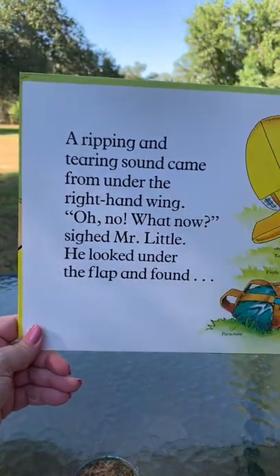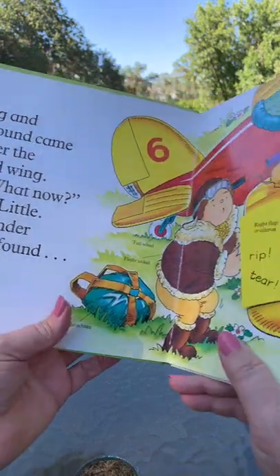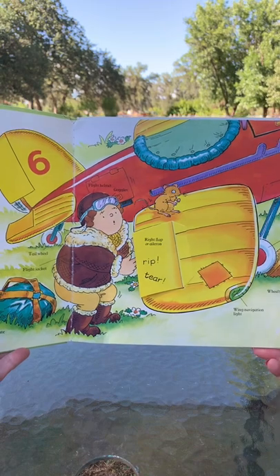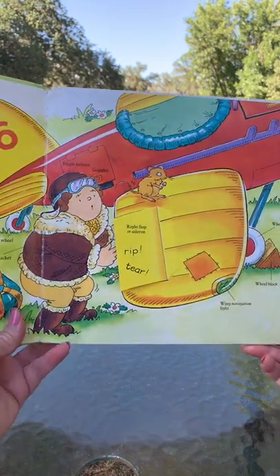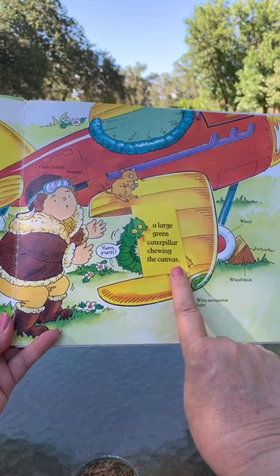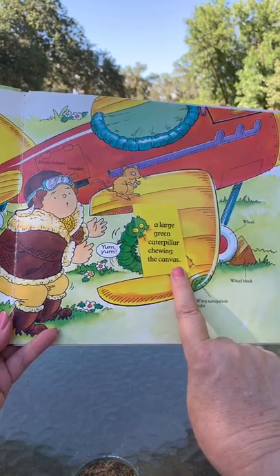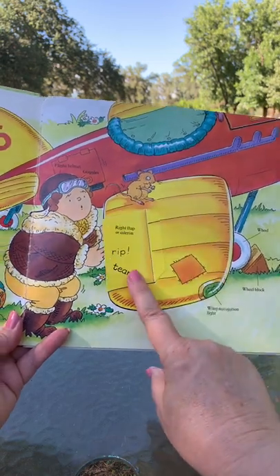A ripping and tearing sound came from under the right-hand wing. 'Oh no, what now?' sighed Mr. Little. He looked under the flap and found a large green caterpillar chewing the canvas. Oh dear — we don't want that to happen! He'll have to remove the caterpillar from his plane.